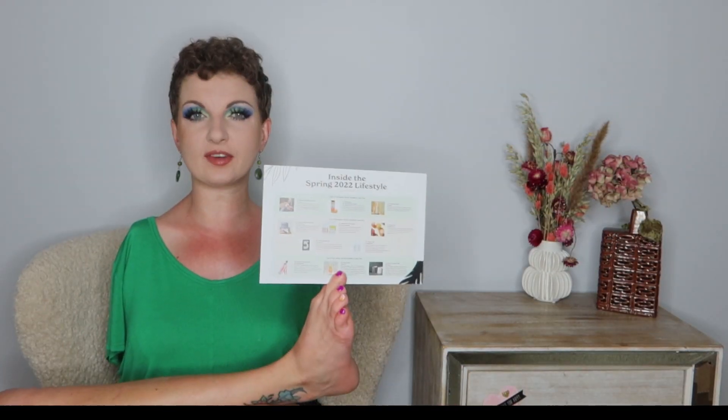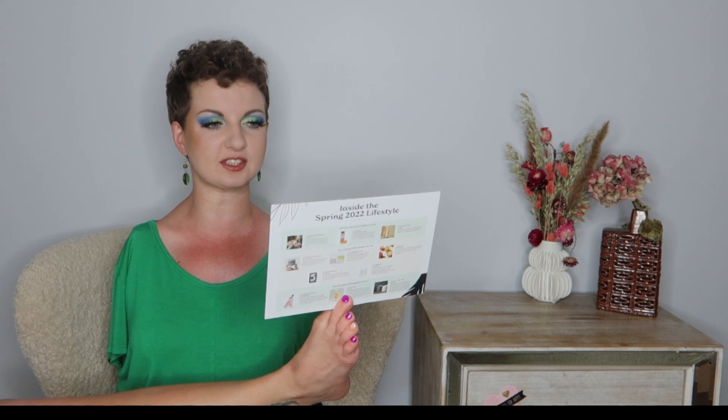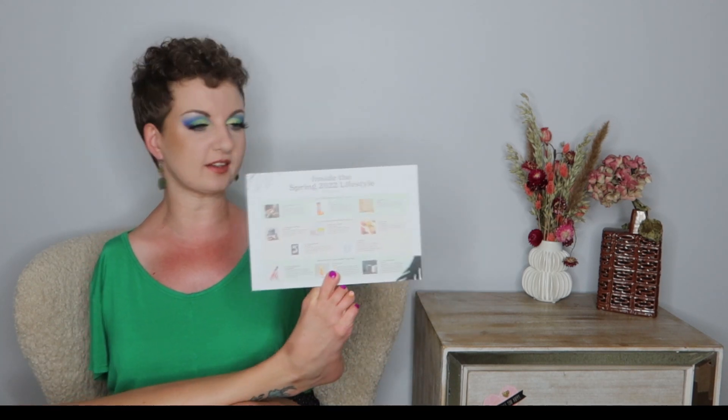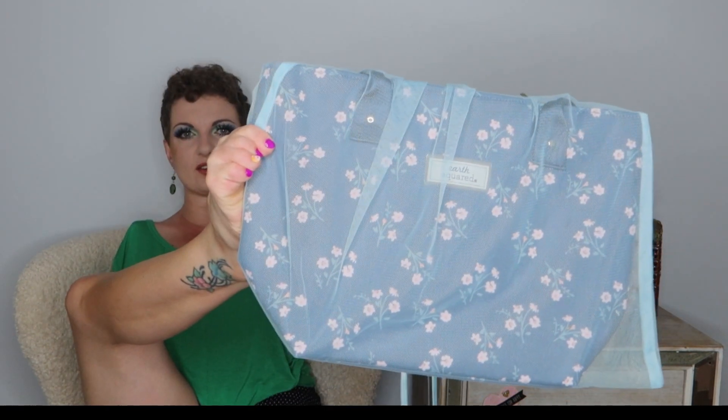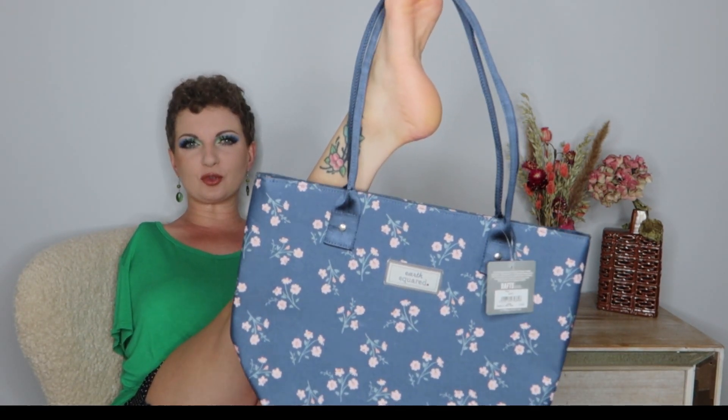The box is super heavy — here's how big it is. We've got a card inside that says 'Spring 2022 lifestyle.' I don't want to spoil anything so I'll refer back to it as I go through the products. Right on top is something in a bag inside of a bag. Opening it up, here it is — it's a gray-blue color with cute pink flowers and straps.